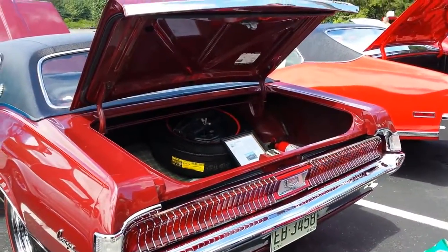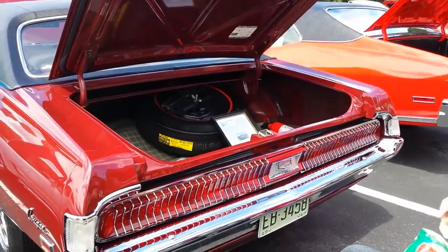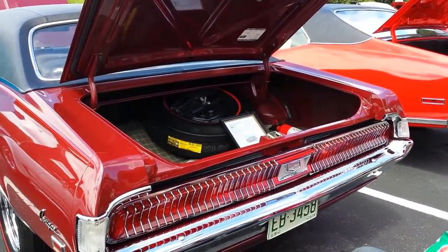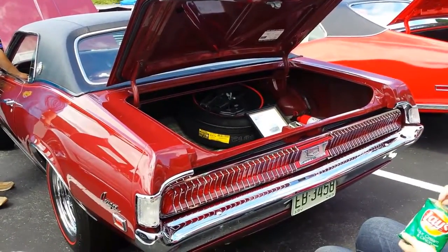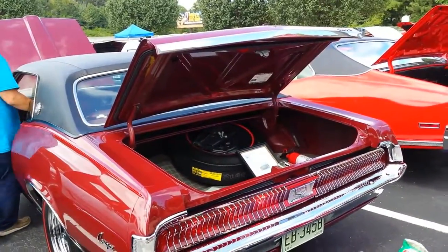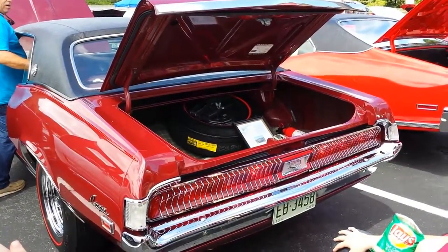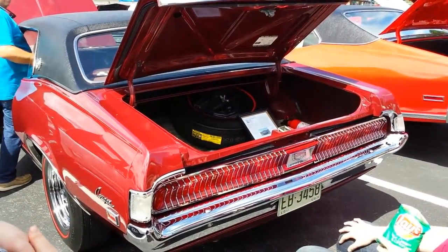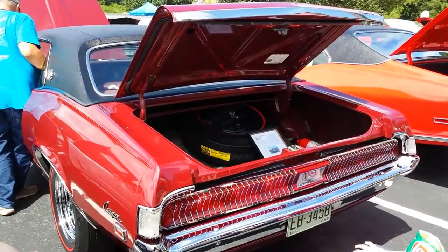The Shelby Mustang has white sequential tail lights as well. That car over there is the Shelby, but this one came first — before the Shelby. That is so classic. Oh man.